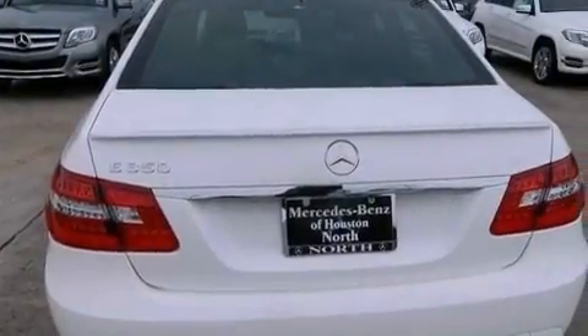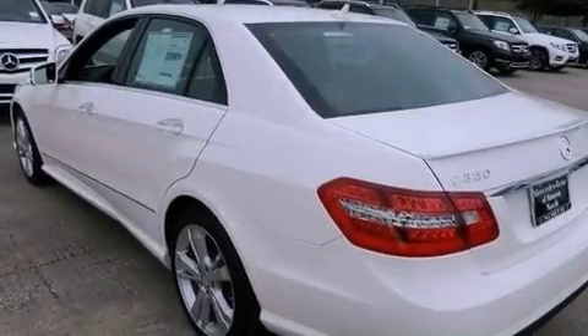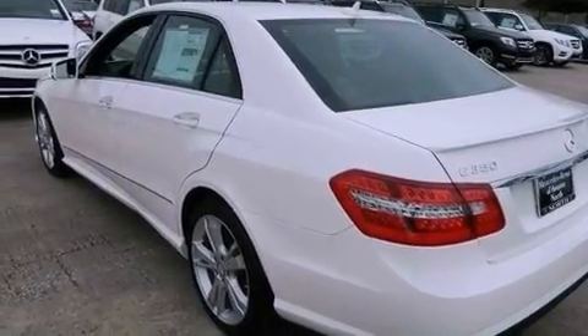The following features are also included: heated seats, a navigation system, a rear-view camera, a Harman Kardon audio system, and aluminum wheels.